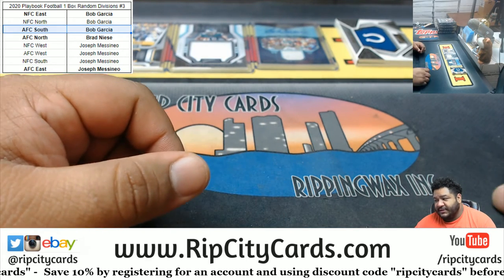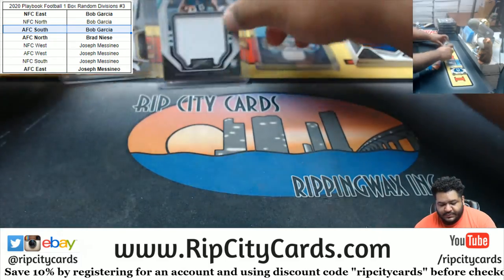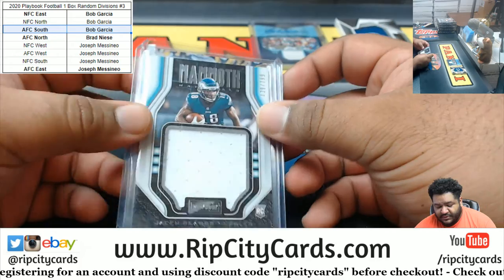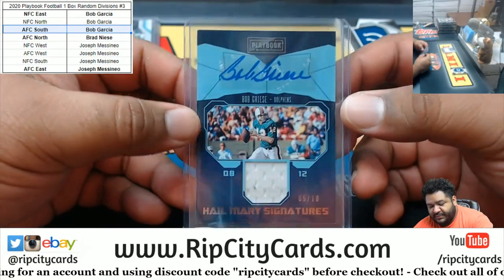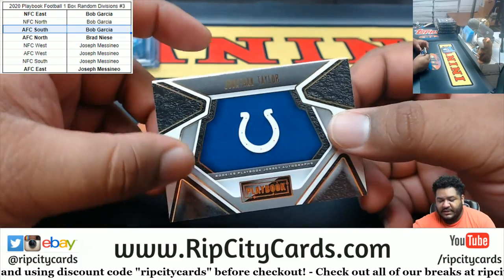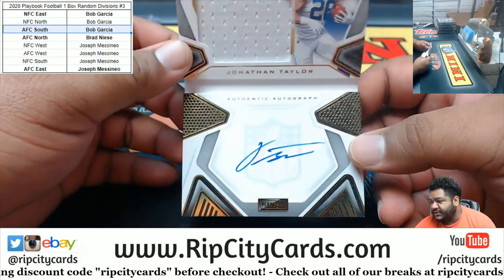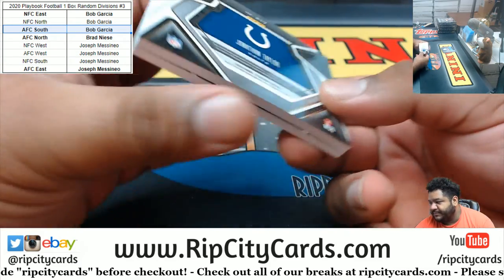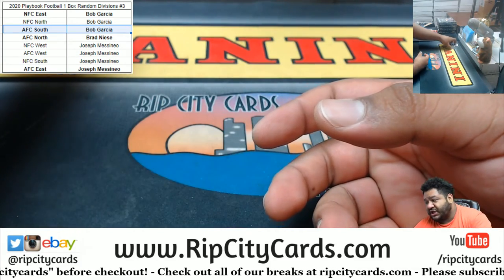And that's going to do it for the break. So a Deontay Johnson and a Jalen Rager relic, a Bob Gracie auto five of ten, and a Jonathan Taylor rookie booklet autograph patch numbered to 99. Solid box, if you ask me.